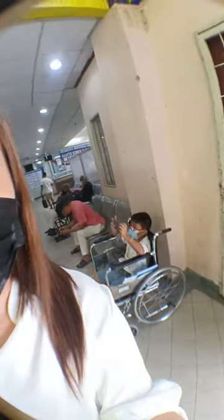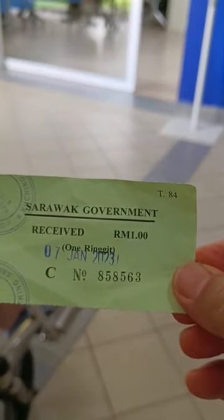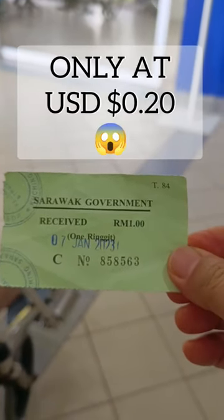Now I'm at the green zone section for the emergency department because my little kid is injured. For Malaysian citizenship, you only need to pay Ringgit Malaysia 1 for the admission, consultation and medication.